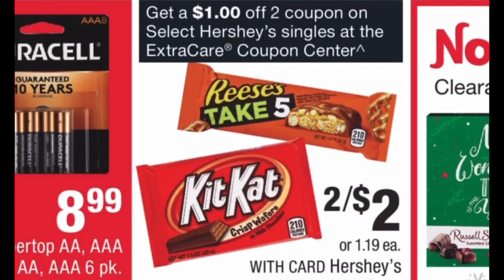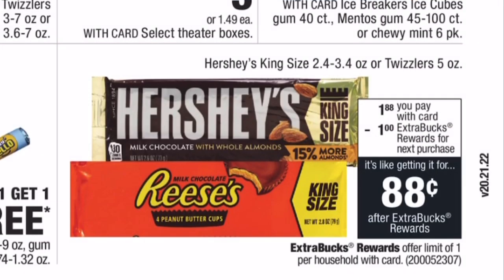For candy, Hershey's singles are two for $2. There's a $1 off two instant coupon printing from the red box — grab your two favorite Hershey's singles and use that coupon. You'll pay $1 at the register, making the final cost 50 cents each. They're typically over a dollar at most stores, so 50 cents each is a great deal.